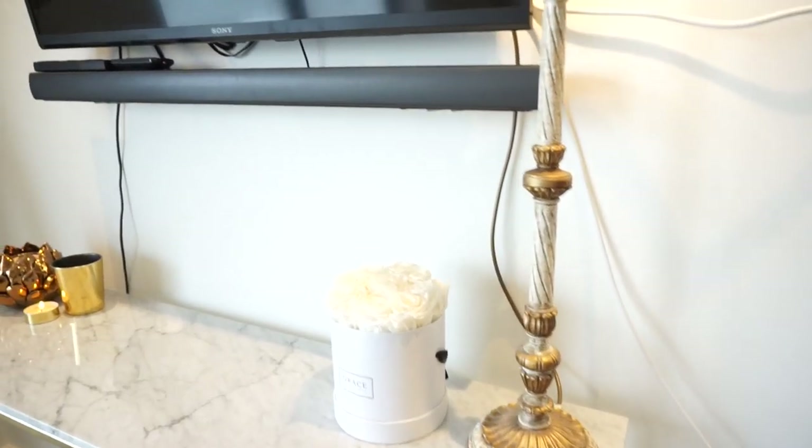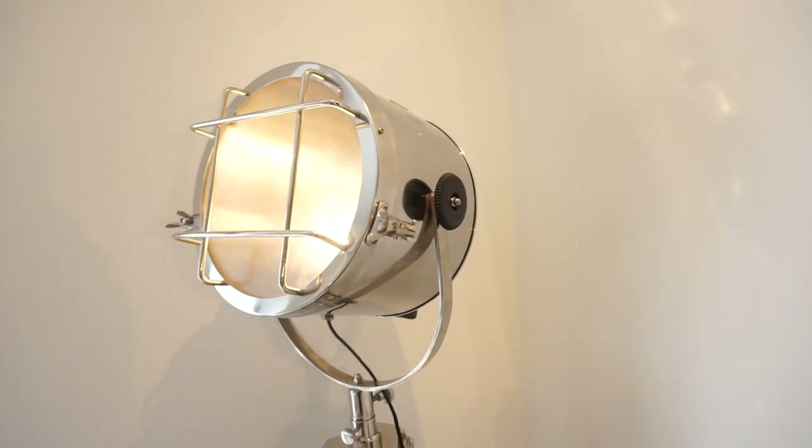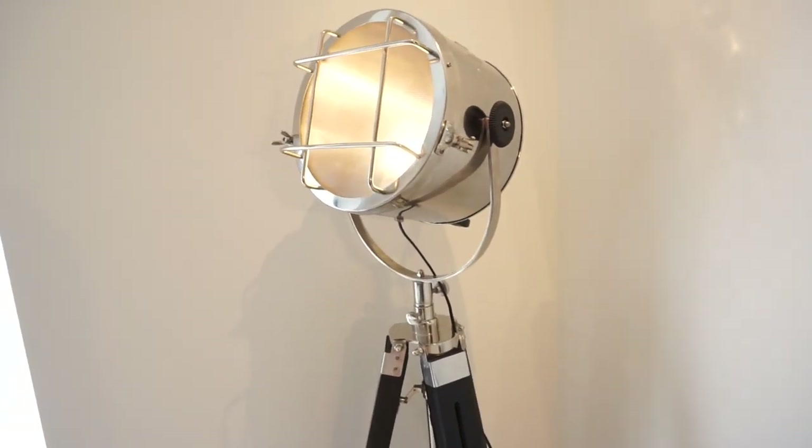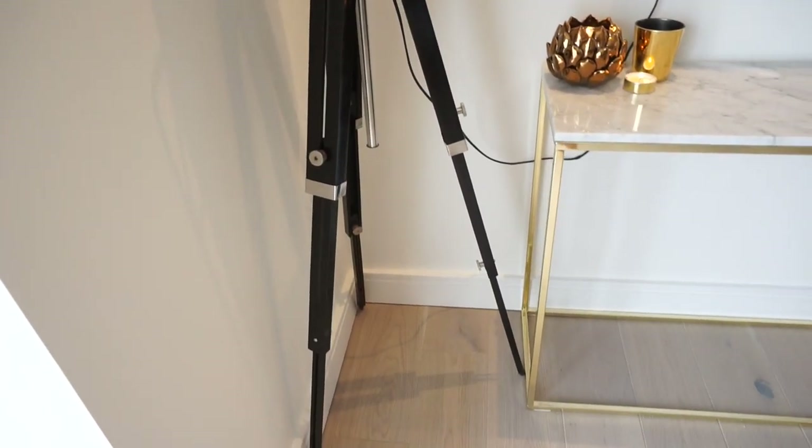I've always wanted one of these lamps — it's a studio lamp. I got this from eBay; I think it was around £100. I actually thought it was gold when I saw it online, and when it arrived it was silver, so I was really disappointed. But it's far too complicated to spray it, so I'm just embracing the mix of metals — and it doesn't look too bad at all.